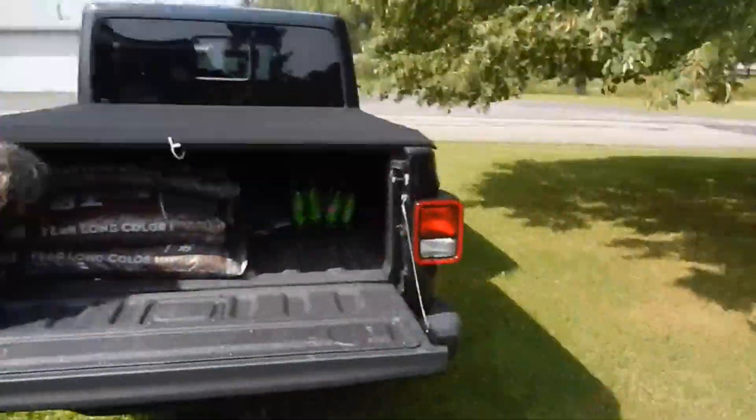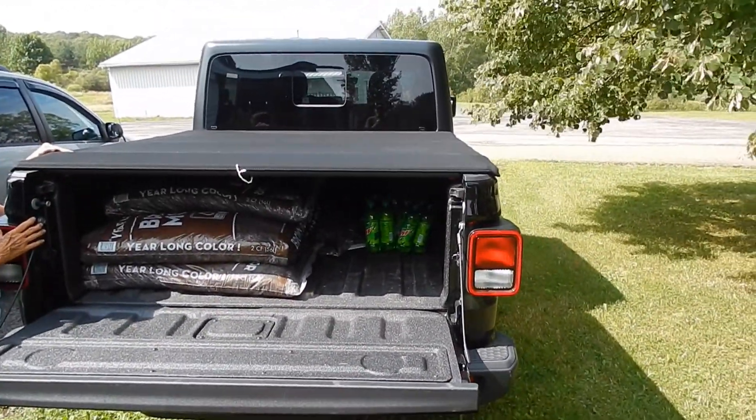It's almost 90 degrees out. I gotta get this load taken out back. We'll see you guys later. Thanks for watching. Bye-bye.